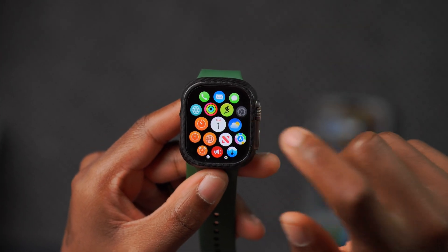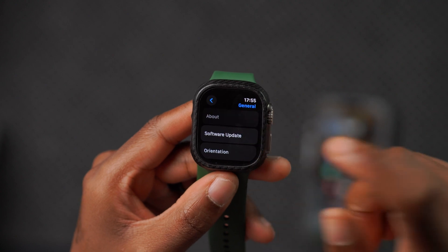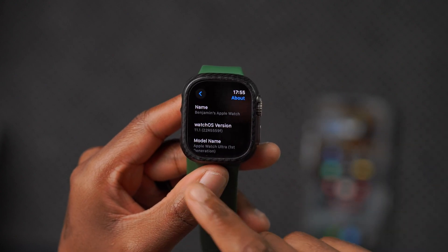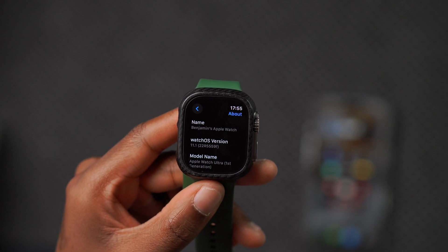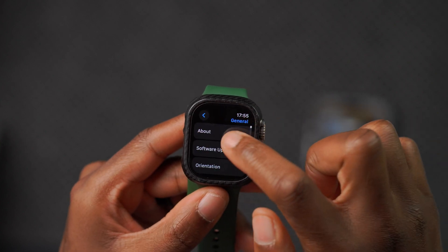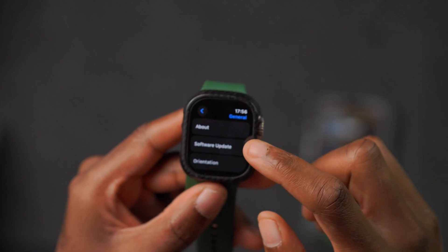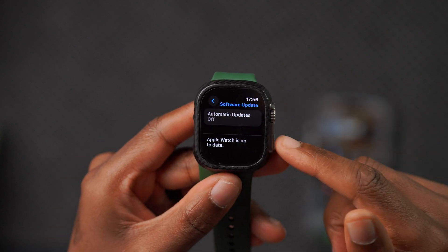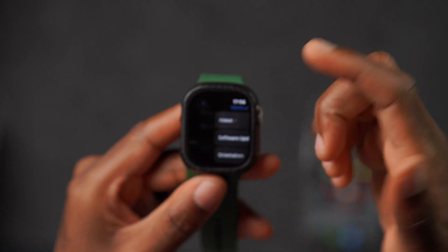My Apple Watch is now up to date. If we go into Settings, then General, then About, you can see the new build number. On watchOS 11.1, the build for beta 3 is 22R5559F. This ends with an F, and in terms of stability, it shows that we still have a couple of betas to go before watchOS 11.1 is released to the general public.